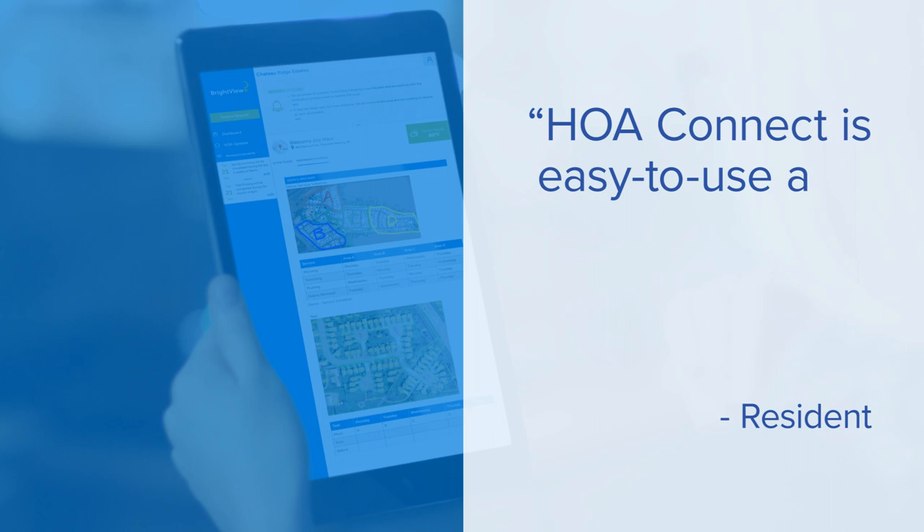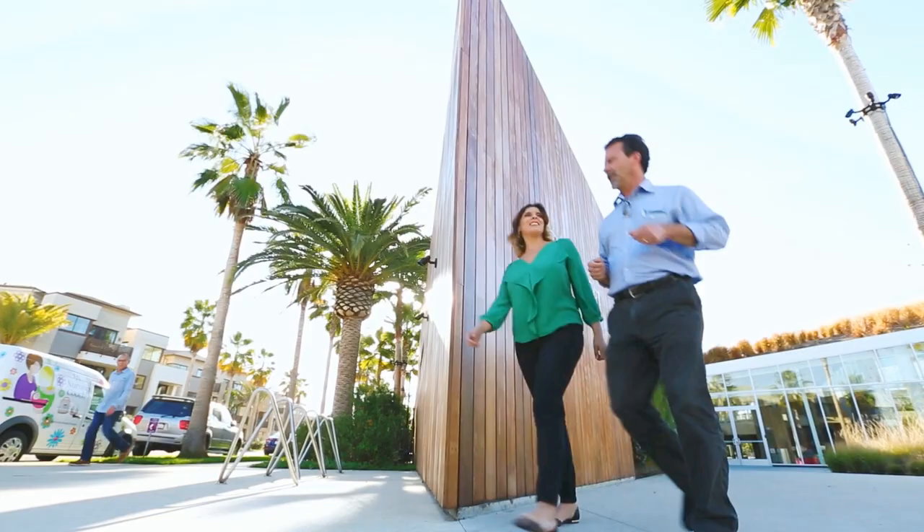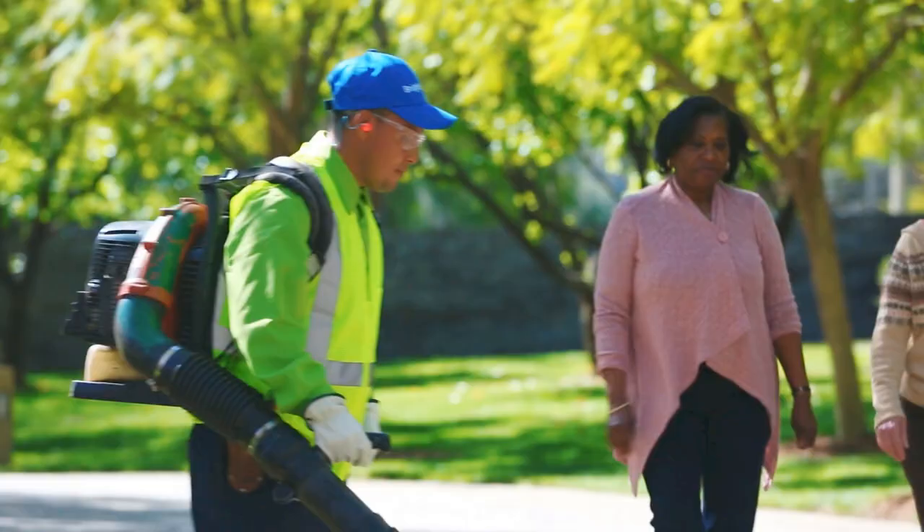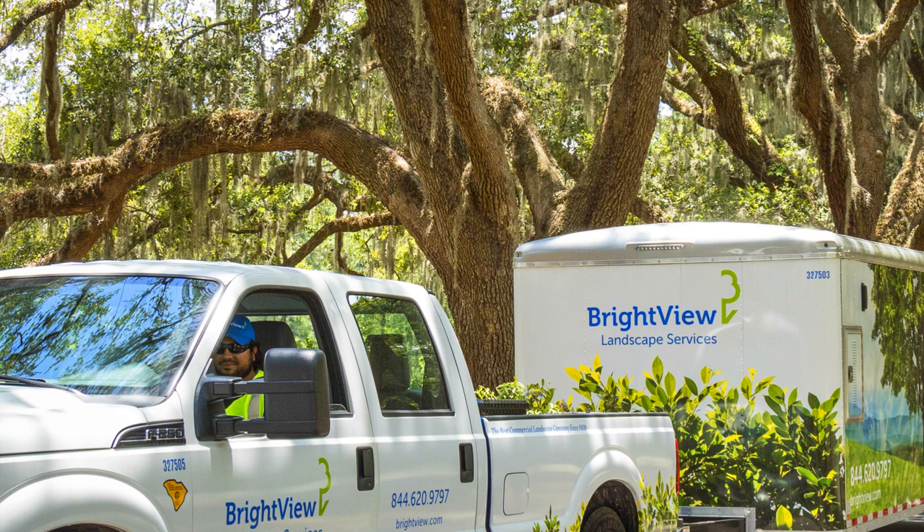HOA Connect is easy to use and accessible on my phone, desktop, and tablet. For property managers, HOA board members, and residents, HOA Connect is a huge time-saver. It really makes communications more efficient and more effective.